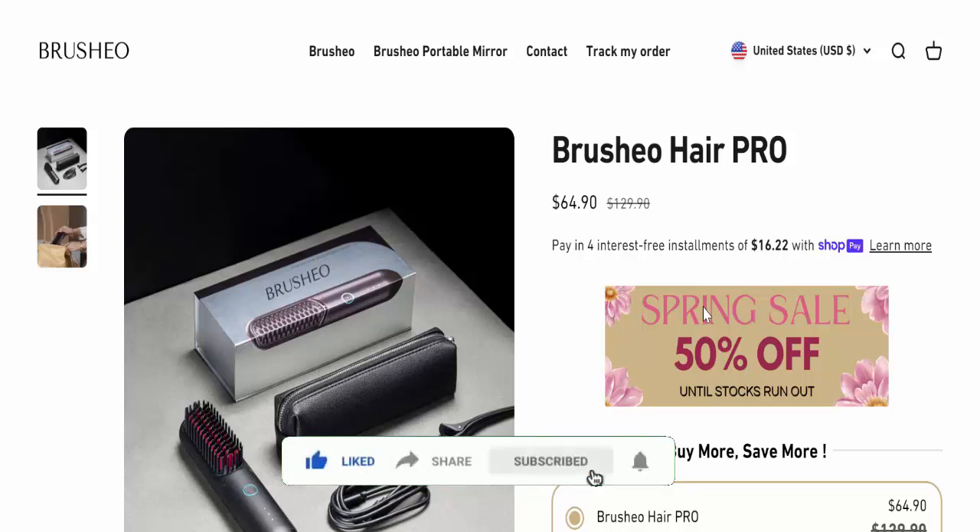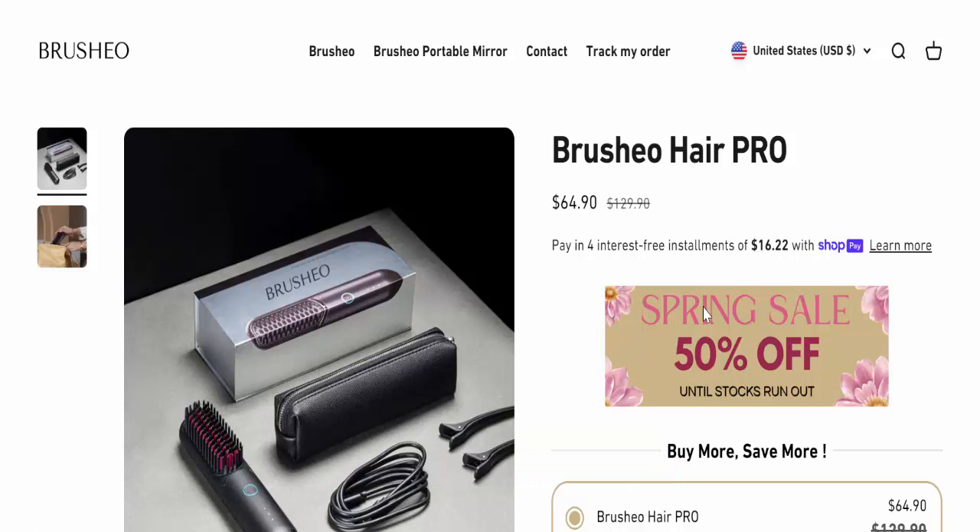Into smooth, stylish locks, enhancing your look while caring for your hair's health and moisture balance. Traditional hair styling tools often limit flexibility and convenience, leading to unsatisfactory results.